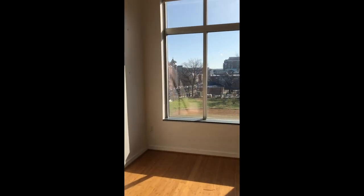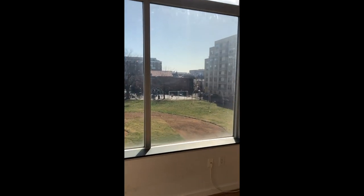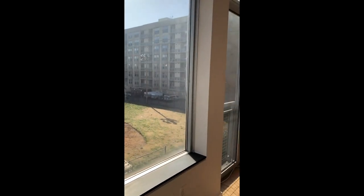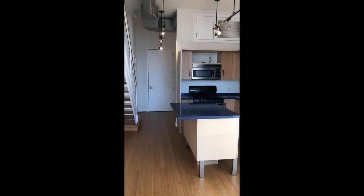Turning around, this is the living room area, which faces a nice little baseball park. It faces due east, so there's really nice morning light in here.